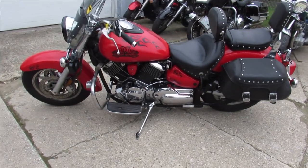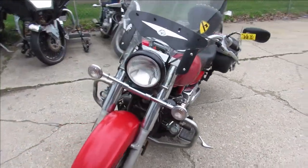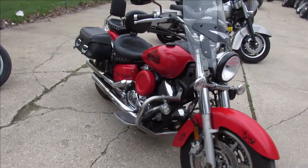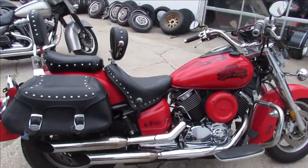Hey guys, approvalpowersports.com here doing some videos on some cruisers we just got off the truck. We got over 300 pre-owned motorcycles in the showroom for sale. This one here is a 2006 V-Star 1100 for sale in bright red — tons of chrome, it's a big bore 1100 that runs strong guys.